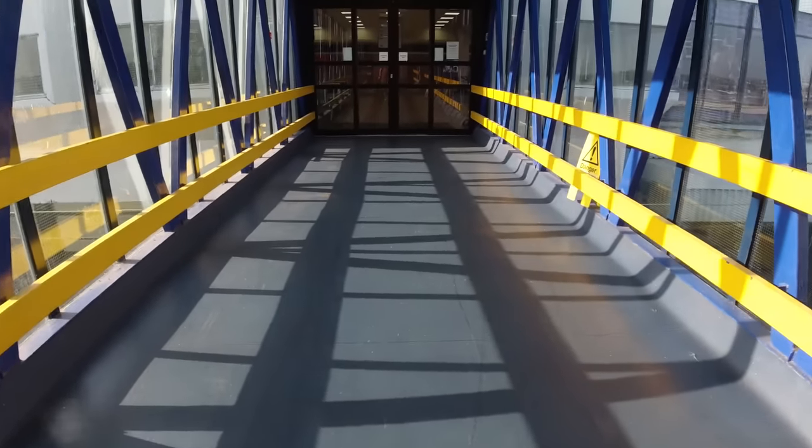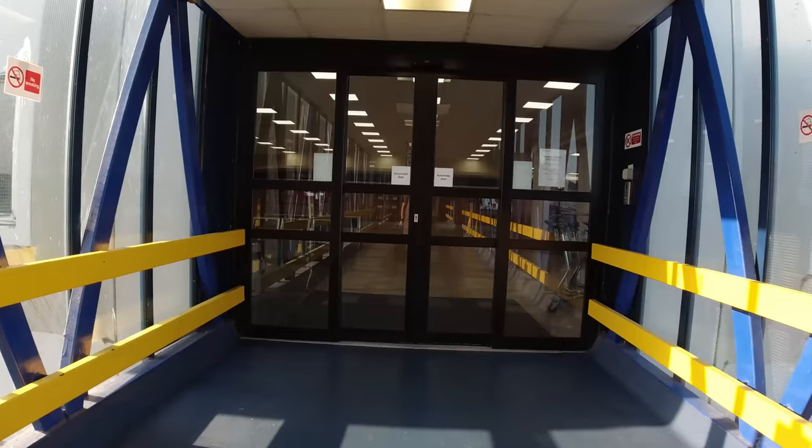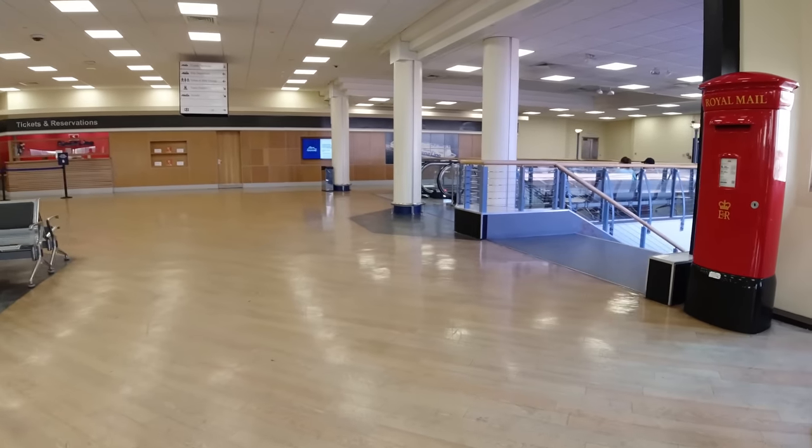Yeah, as a foot passenger arriving by train, this is exactly what you want — quick and easy access to the ferry terminal from the railway station. What could be simpler? And it's all undercover too. So through the doors you're into this large departures hall.